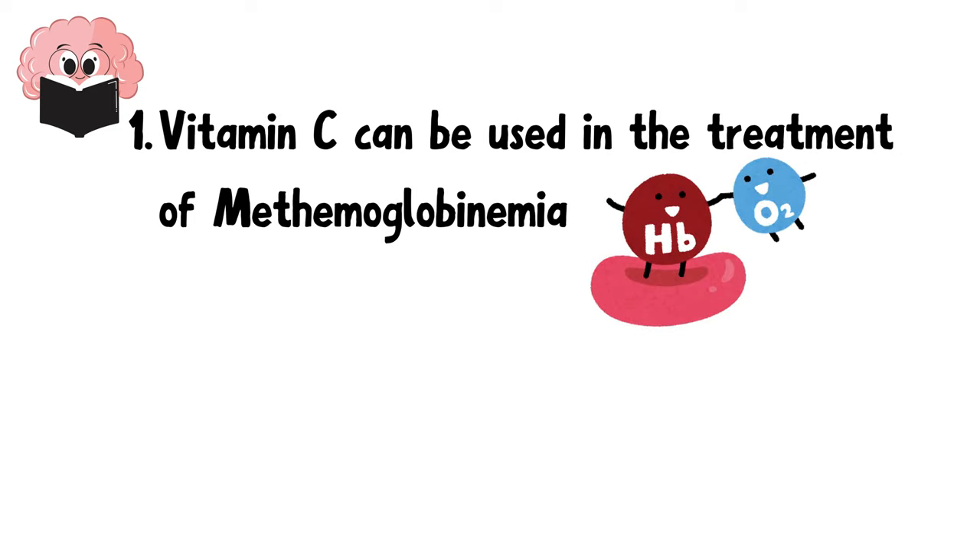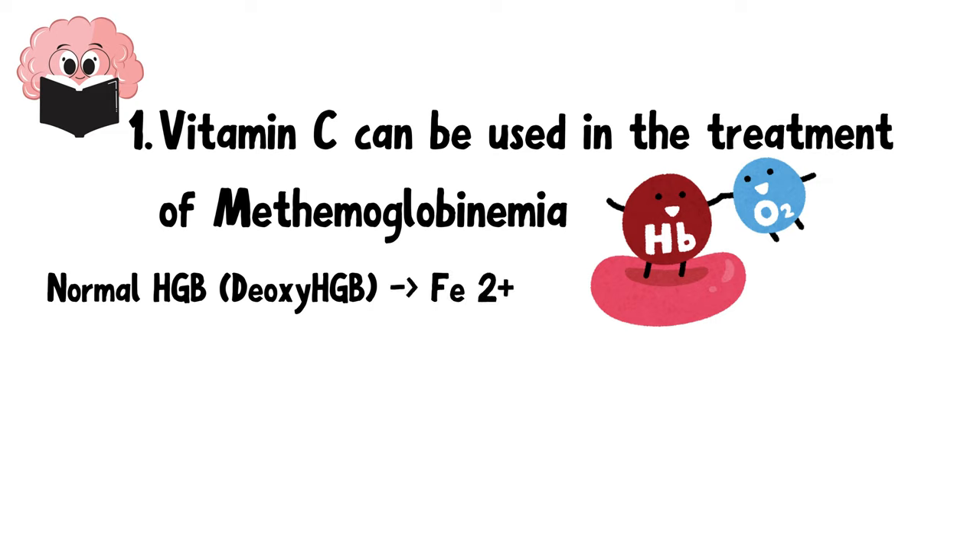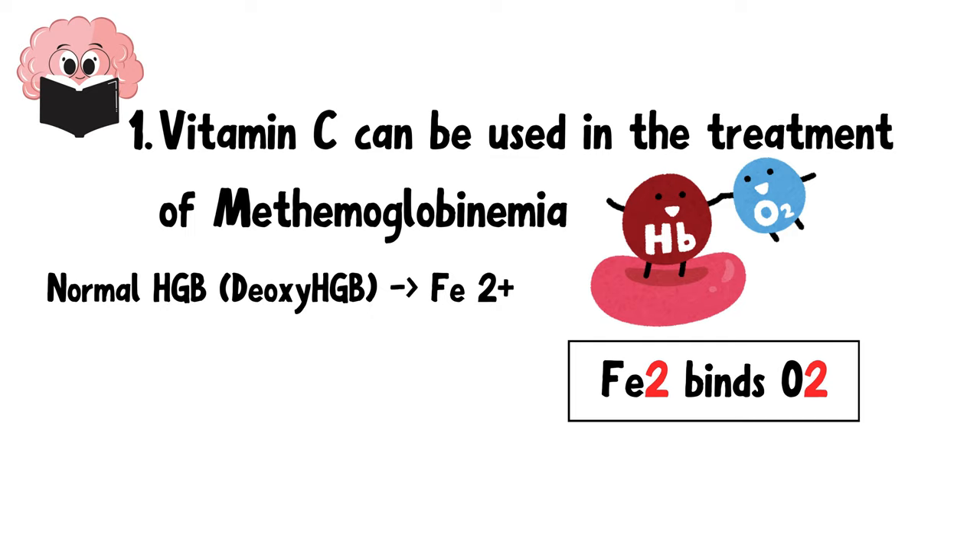Hemoglobin is the protein in red blood cells that carries oxygen, and it contains iron. Normal hemoglobin, which is deoxyhemoglobin, has iron in the ferrous state, allowing it to bind oxygen effectively — you can remember this as Fe2+ binds O2. When hemoglobin is oxidized, the Fe2+ converts to the Fe3+ state, leading to the formation of methemoglobin.